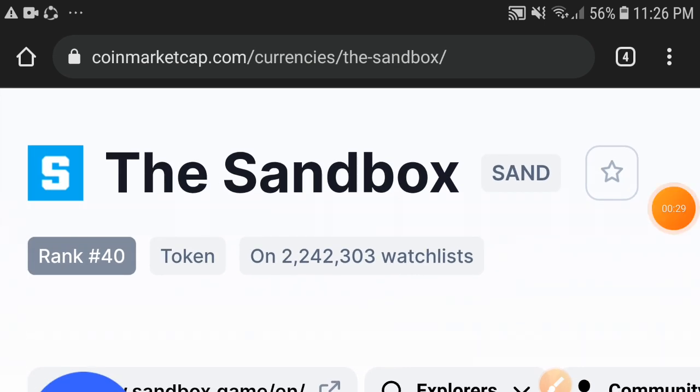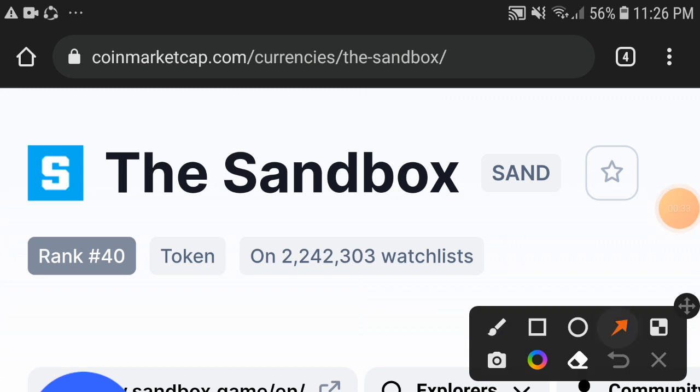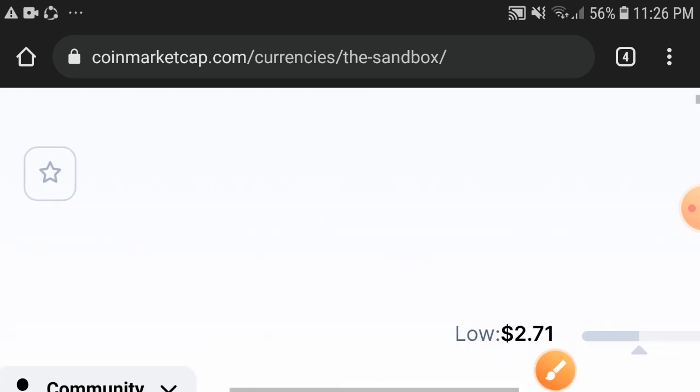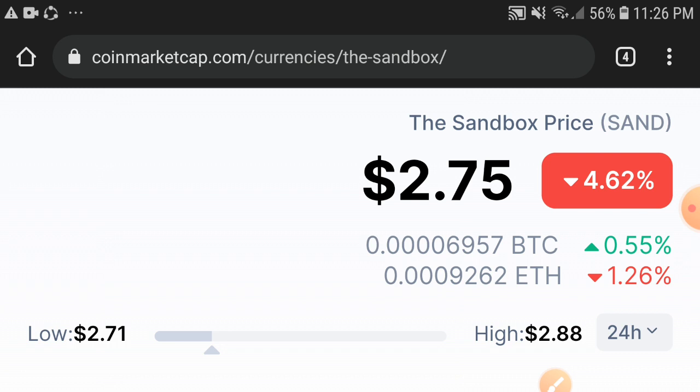First of all, if we talk about the market rank of the Sandbox token, 40 is the market rank — that means Sandbox is in the top 50 coins in the market. The position of Sandbox is 40 in the market. Now let's see the price update: $2.75 is the current price of the Sandbox token in the market.